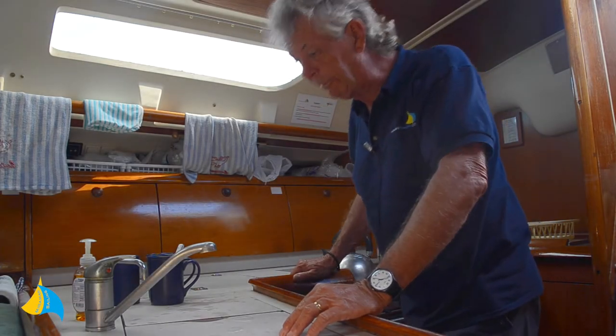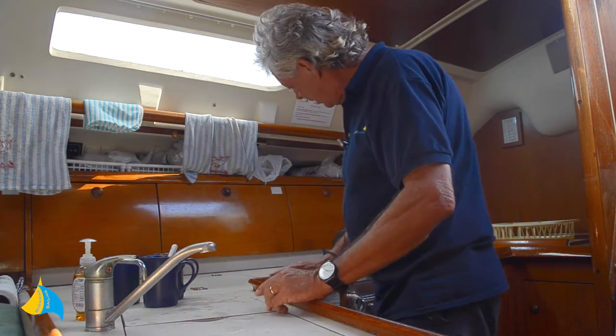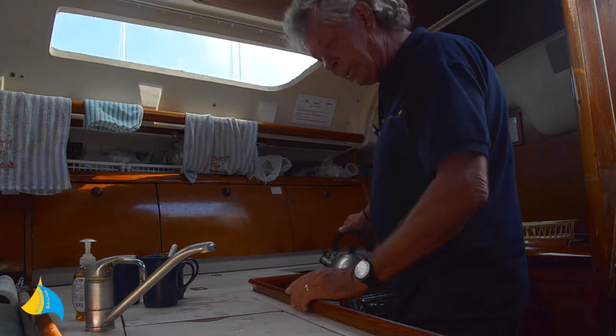So here we are, it's 3 o'clock and everybody wants their tea. We're sailing, so the boat's heeling and we want to keep it safe. So what do we do?